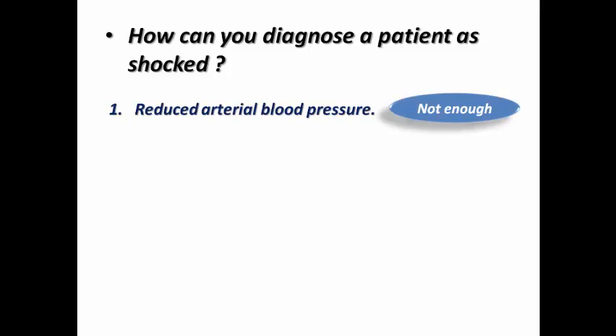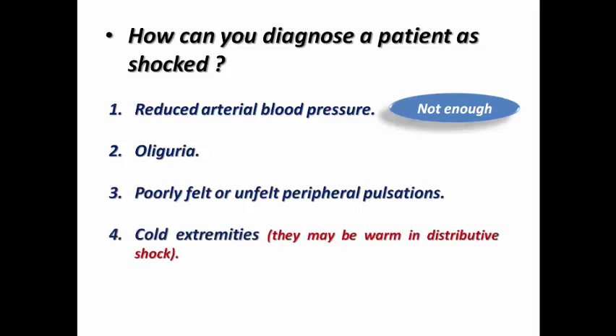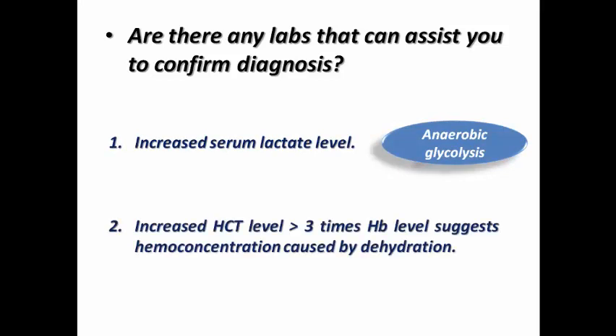We need to remember that reduced arterial blood pressure alone is not enough to diagnose shock, because a patient may be hypotensive but not shocked. We need oliguria due to renal hypoperfusion, poorly filled or unfilled peripheral pulsation, cold extremities in the majority of cases — though they may be warm in distributive shock — and prolonged capillary refill time. Helpful labs include increased serum lactate due to anaerobic glycolysis, and increased hematocrit more than three times the hemoglobin, suggesting hemoconcentration from dehydration.